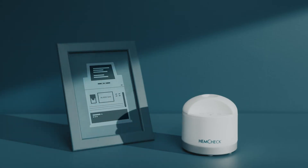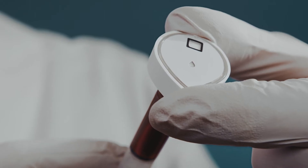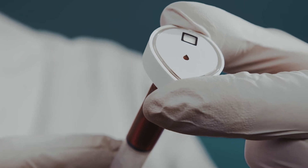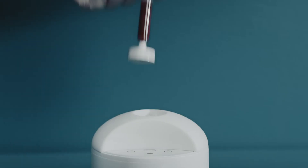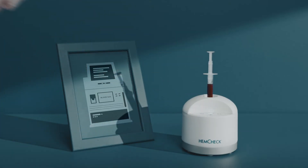Simply attach the S test to the syringe, dispense roughly one drop of blood into the test, and then place the S test in the reader. This unique method makes it possible to discover hemolysis in blood gas syringes.